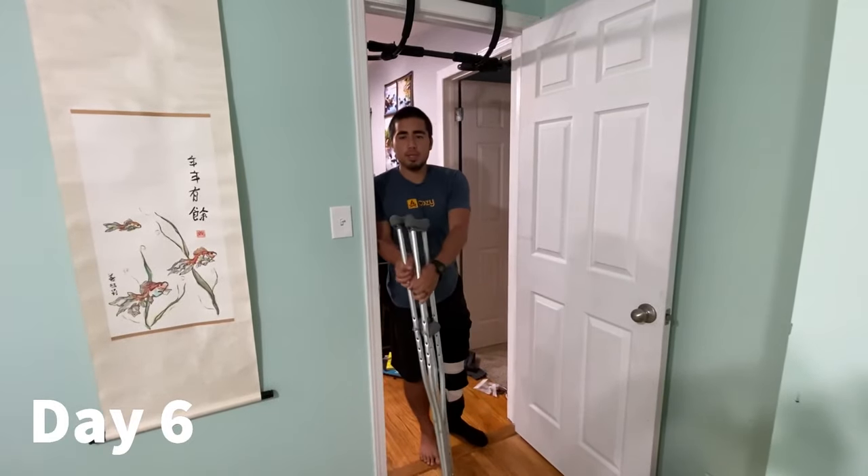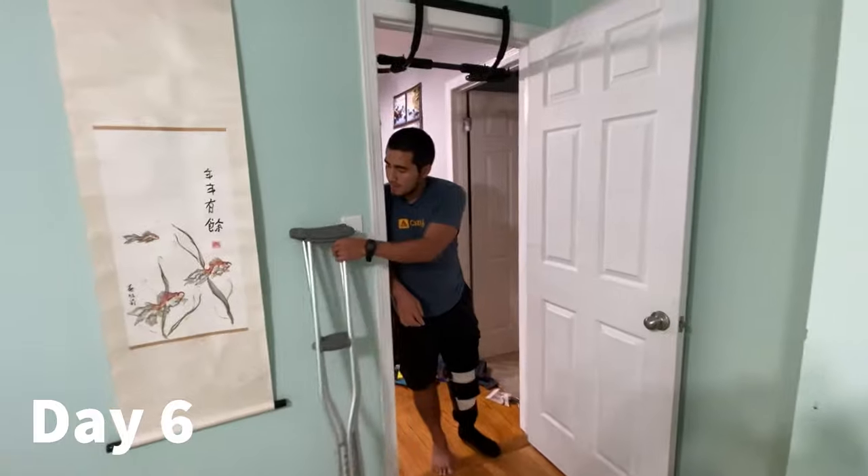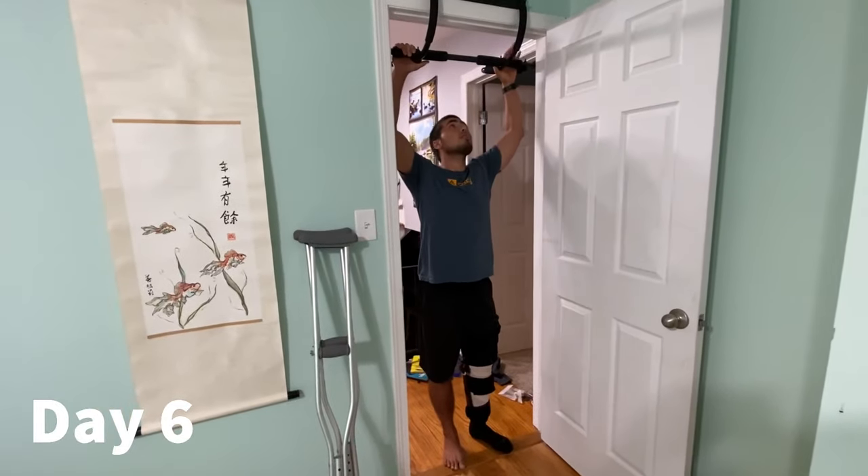I'm going to attempt to do some pull-ups. Day six — here we go.